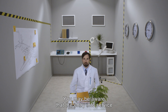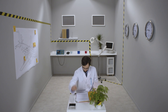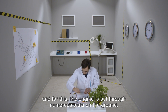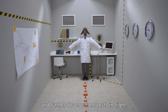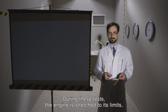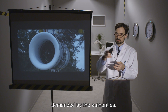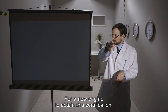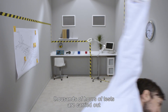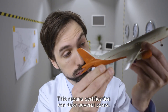You may be aware that the entry into service of a new aircraft engine is subject to very strict regulations. It requires official authorizations, and for this the engines are put through numerous tests on the ground and further development tests in flight. During these tests, the engine is stretched to its limits to prove that it meets all the safety and reliability conditions demanded by the authorities. For a new engine to obtain this certification, thousands of hours of tests are carried out on 15 different units of the engine. This means that certification can take several years.